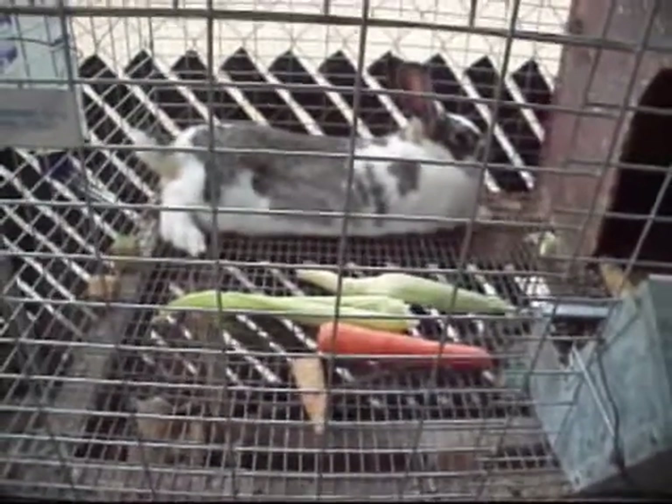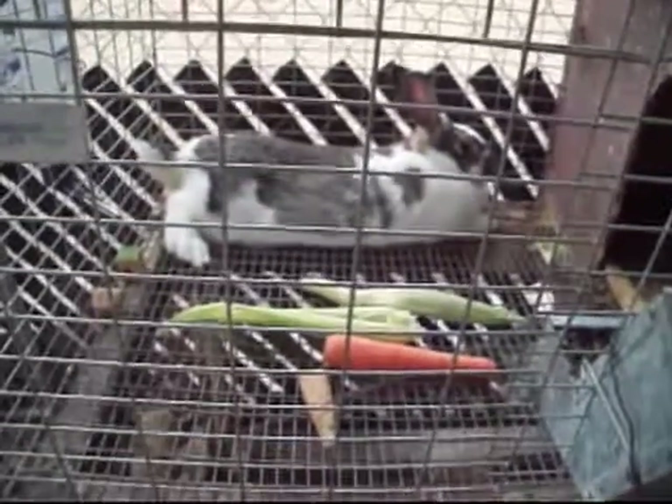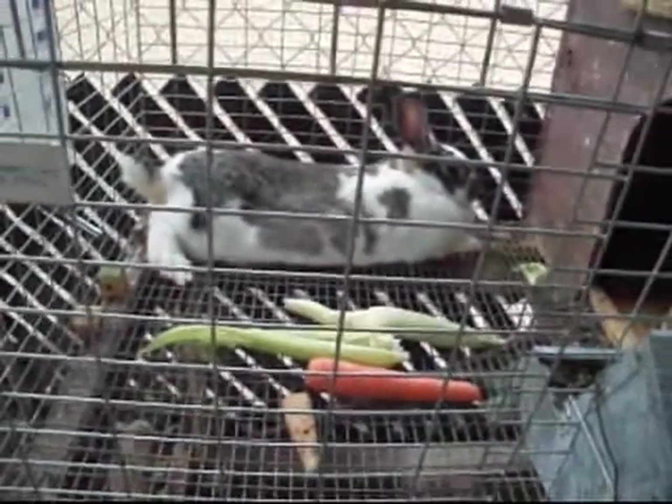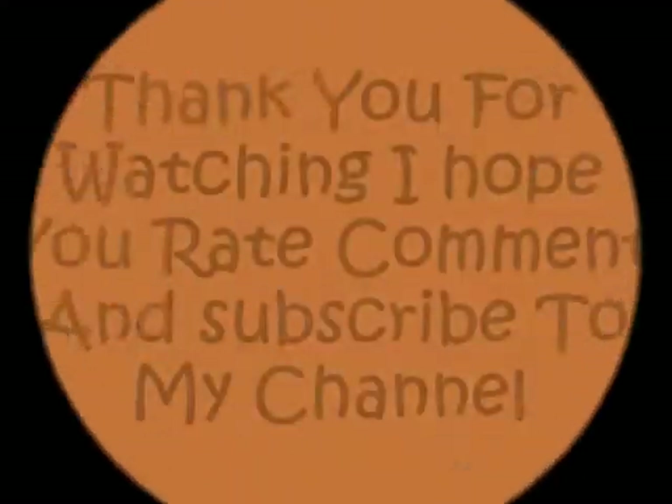We need to get her a buck so she can have some more babies. I hope this inspires somebody to maybe try rabbits and chickens and be a little more self-sustaining and self-reliant, because you never know what's coming up around the corner. All right, YouTube, signing off. Bye.